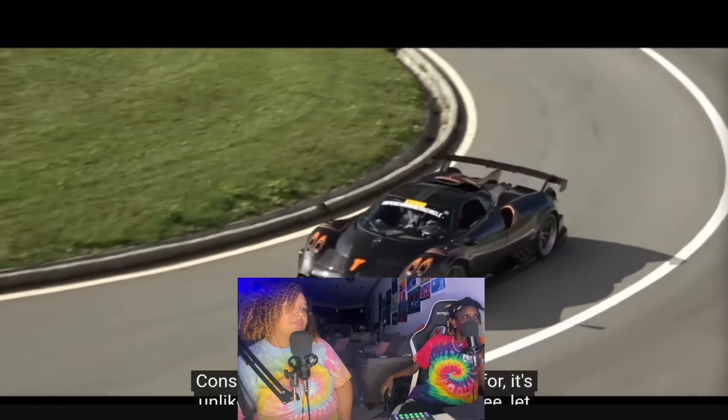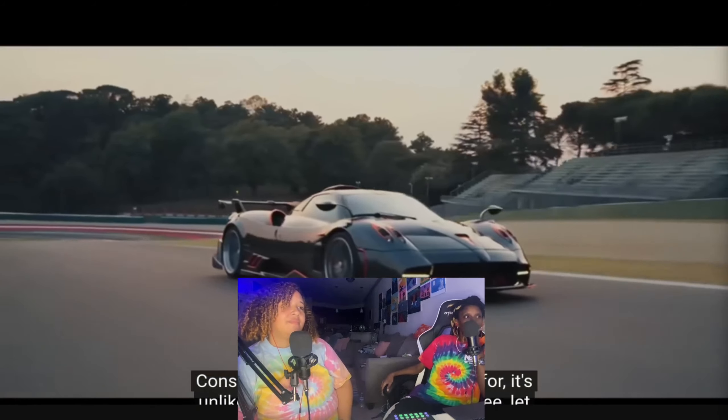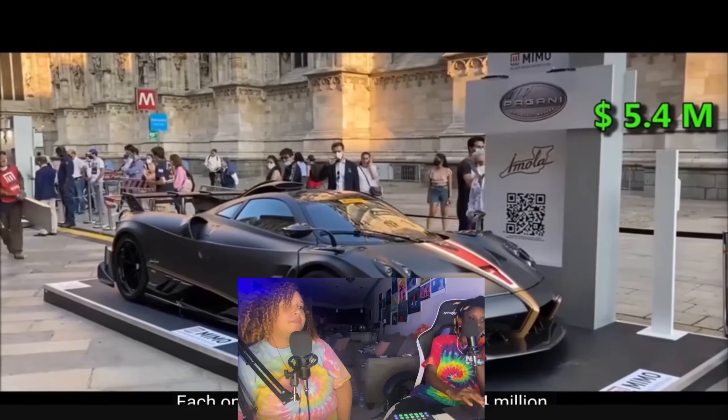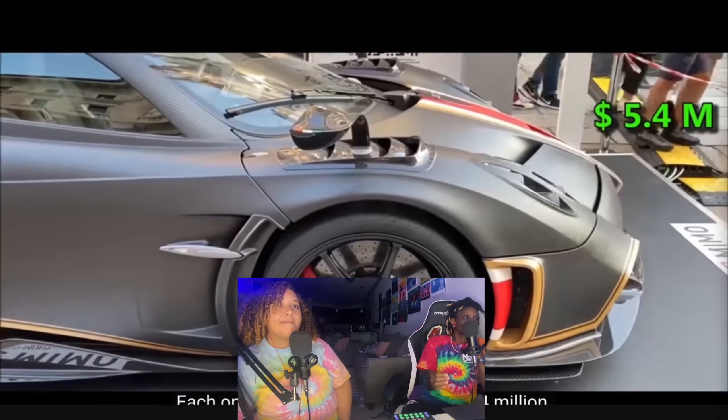Considering all of them are already spoken for, it's unlikely many individuals will ever see, let alone experience, the Imola's capabilities. Each one is priced at a staggering 5.4 million dollars.